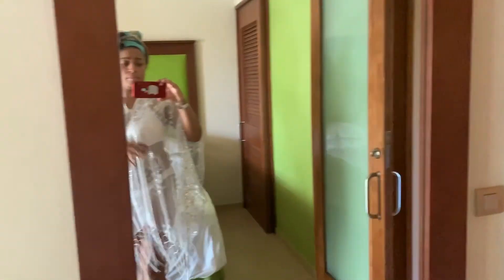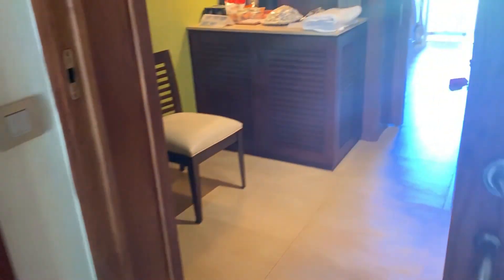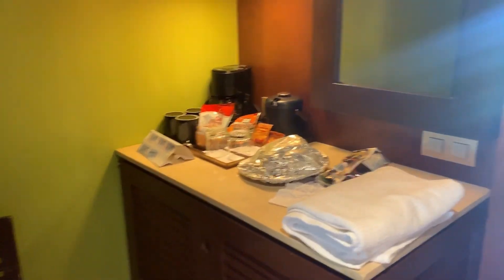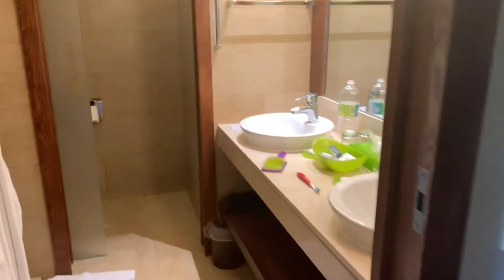You got the mirror here, you got the TV, another mirror, a desk, and like another little area. Then this is like the way you come in — it's a mess in here guys, this is like the front area.